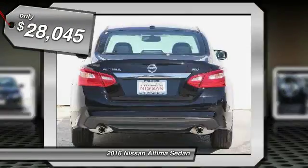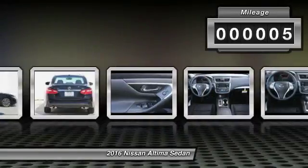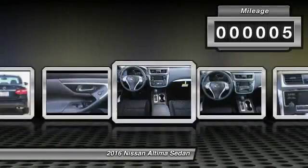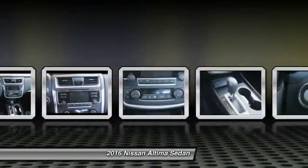And it's priced below $30,000. This vehicle has less than 100 miles. Here are some of this vehicle's great options: front and rear splash guards, and cloth seat trim.